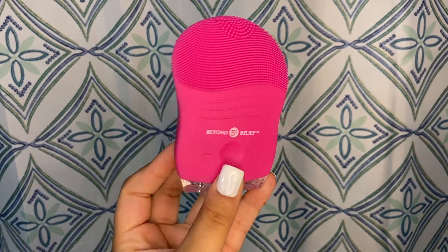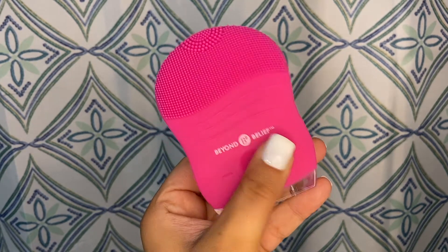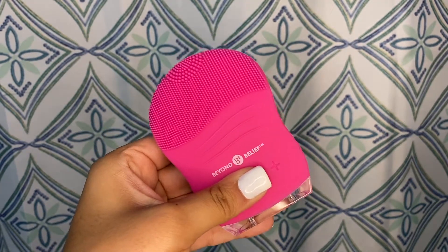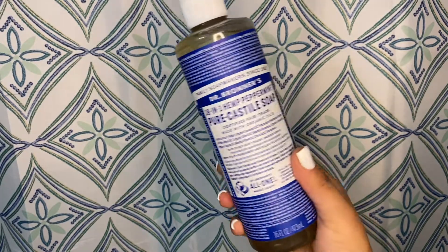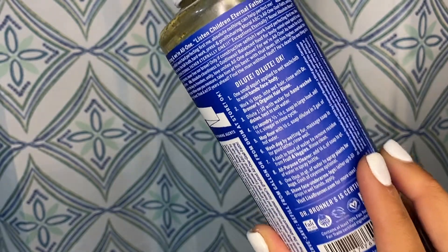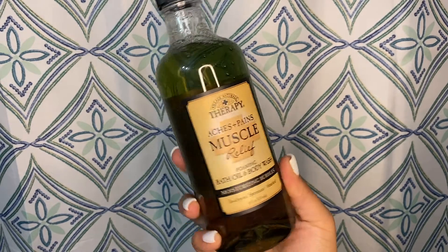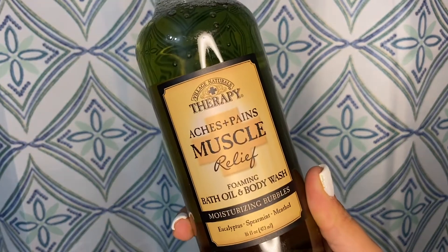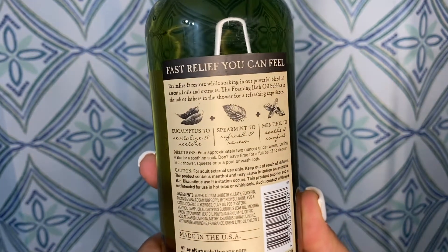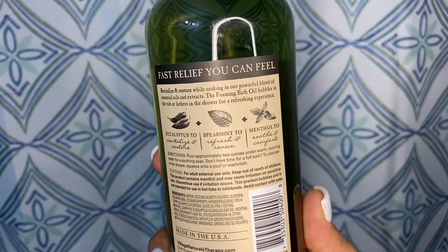Now it is time for my favorite part, and that is the shower. I'm just going to show you everything that I use first. This right here is what I use to wash my face — you turn it on and it vibrates, and you can decrease or increase the speed of the vibration. I use Dr. Bronner's 18-in-1 soap to wash my face — if you follow me on Instagram you know this is what I've been using for a long time. At Walmart I found this Aches and Pains soap, which just screamed self-care to me — I needed to get it, and this stuff was amazing.